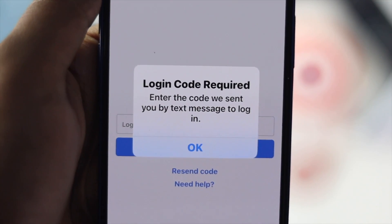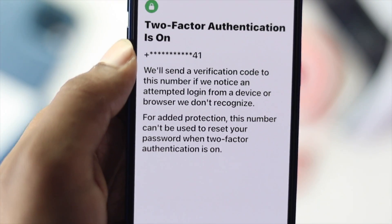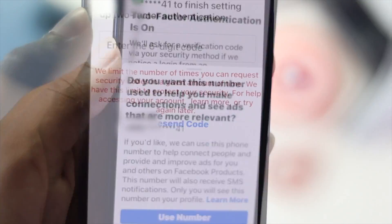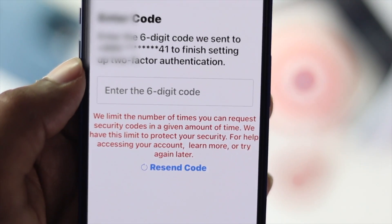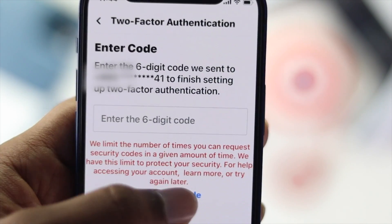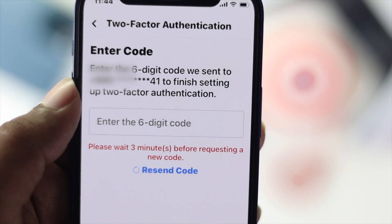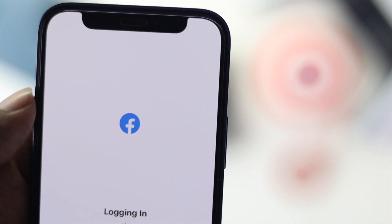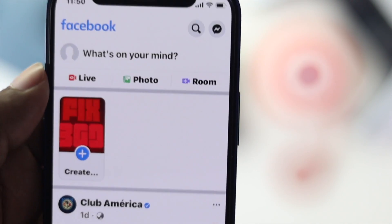Welcome back to the brand new video. In this video we will talk about what you can do if you're not getting a two-factor authentication code on your iPhone or Android. This is a really common problem that most people face, so don't worry, just keep watching this video to fix the problem.